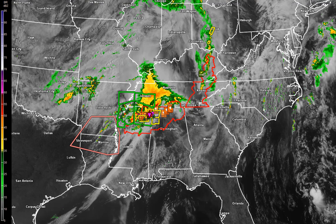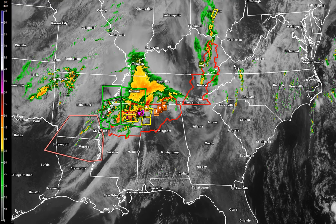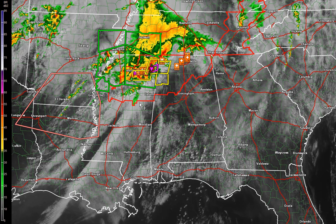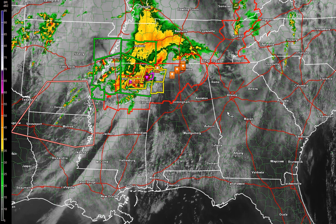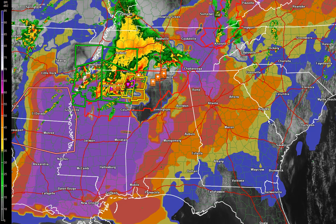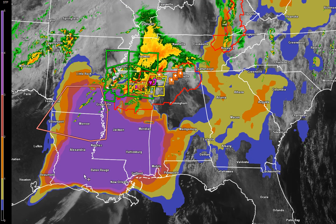We've got basically all the ingredients in the upper levels of the atmosphere. The concern right now is that we're seeing clearing across Alabama, Georgia, even into South Carolina. And already this is the significant tornado parameter I'm turning on here — the potential for significant tornadoes is really cranking up over Louisiana, Mississippi, into Alabama.